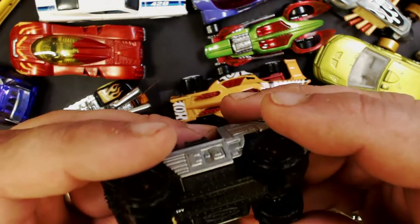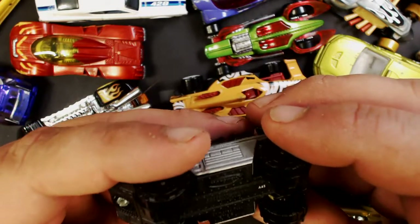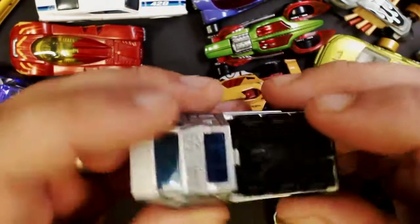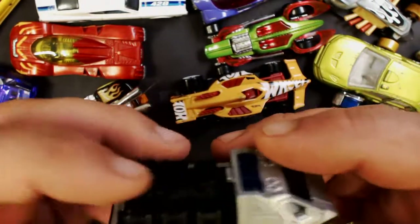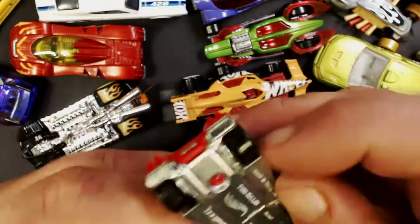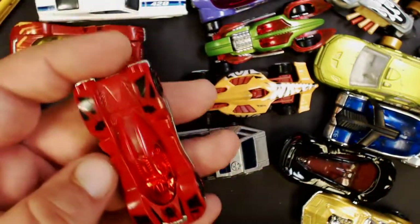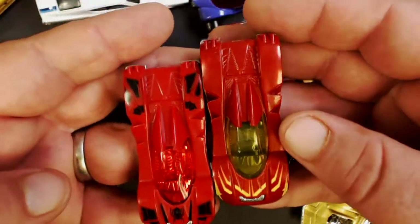Got a Matchbox Armored Response Vehicle. In case you're wondering, I'm sitting at my painting desk and I have a magnifier light right next to the camera so I can read the small print. Here we've got a Hot Wheel T-Grade — I think we already had one of those, different color probably. Yeah — got two versions of those.